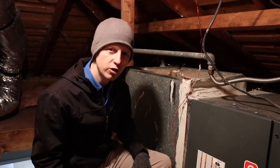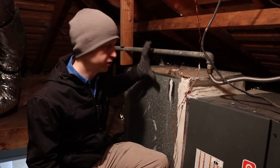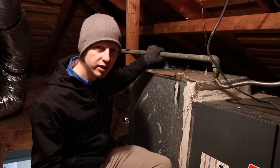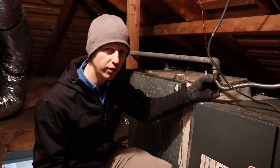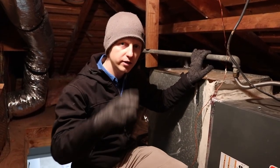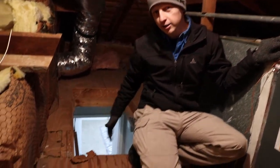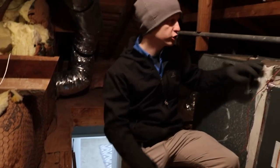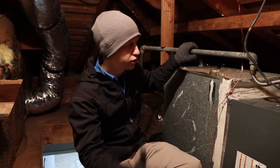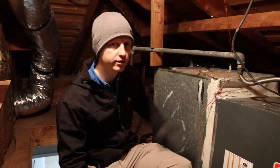For item number four, I have more of a safety concern. There's a gas line traveling across and it's not very secure — it's extremely loose and already starting to get kinked in the corner from people grabbing onto it. This is a safety concern because as you come up or down from the attic space it makes you want to grab onto something, which could cause you to fall or even cause damage or a gas leak inside the property.